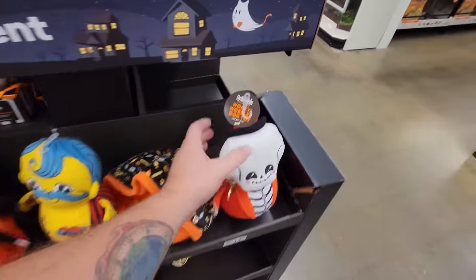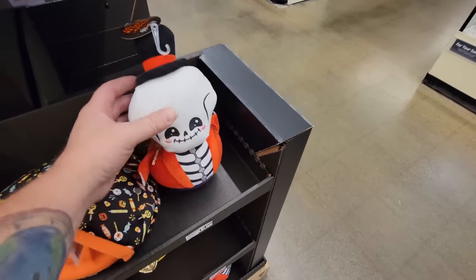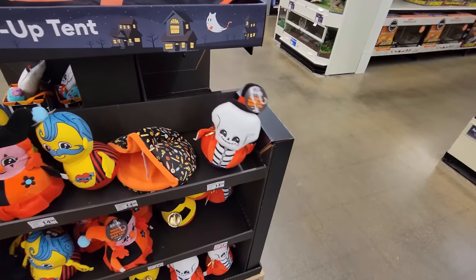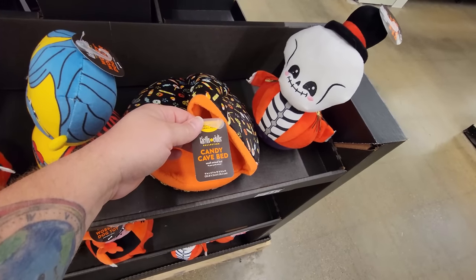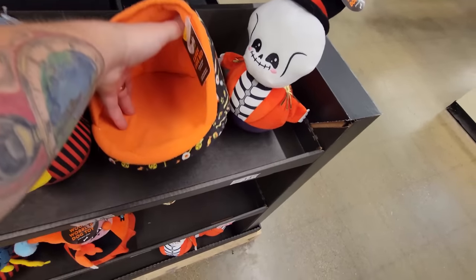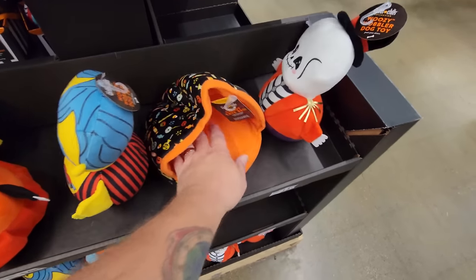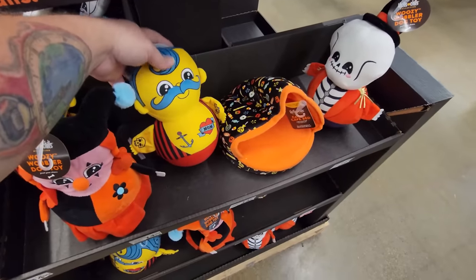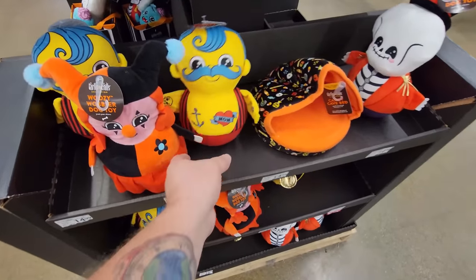Look at this, we have more dog toys — it's a woozy wobbler dog toy! Oh my gosh, he just wobbles! And what is this? A 'Candy Cave' bed — that would have to be a very tiny animal to fit in there. We got more wacky wobblers — this one's like a sailor and he's even got tattoos on him!